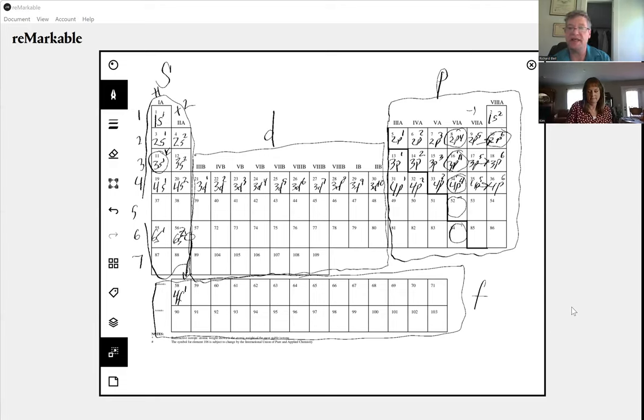You now understand the periodic chart far better than probably 99% of the population. As humans, we have a habit of accepting things as they are — how many times have you looked at the periodic chart and just thought 'that's just the way it is' and never asked why it has the shape it has? Now you understand. There is a much deeper meaning to that periodic chart than just a weird block. It makes sense — it makes a lot of sense.